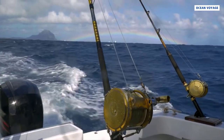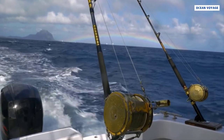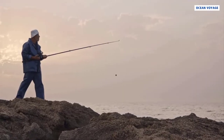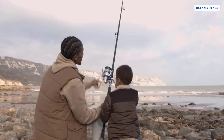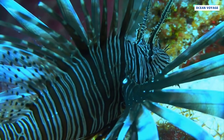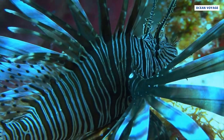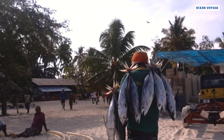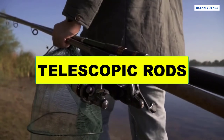Sea fishing rods come with thick and heavy-duty fishing lines, since they are primarily used to catch large fish and game fish. The thick lines require large eyes, so you will notice the rod has large eyes by default. You will also have to fight hard with the fish when fishing at sea, as these rods offer a superior grip.